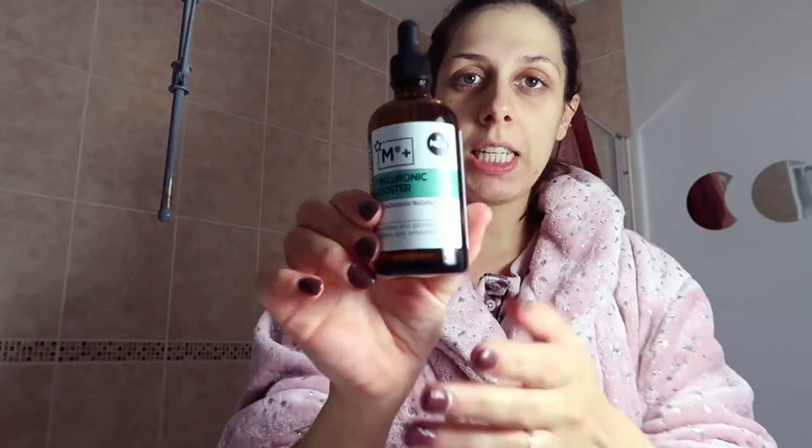Next I'm going to apply my hyaluronic acid. I have The Ordinary hyaluronic acid — when I finish this one I'll start using that. Especially now that it's winter, I'm using hyaluronic acid to give some extra moisture to my face.